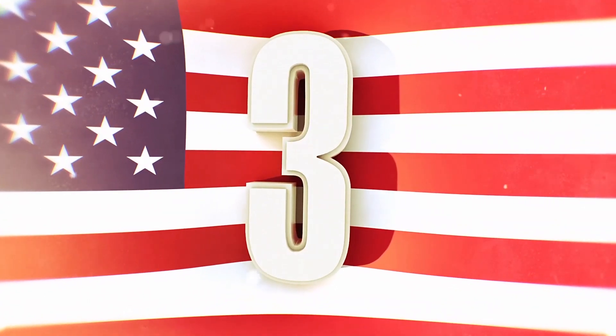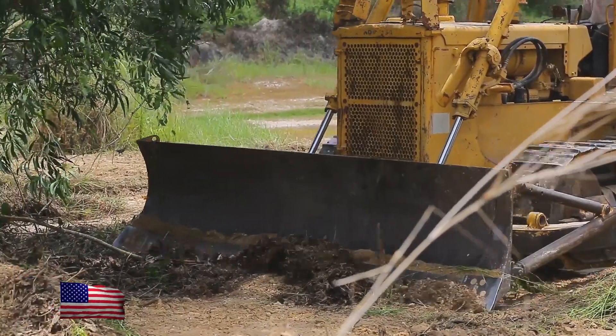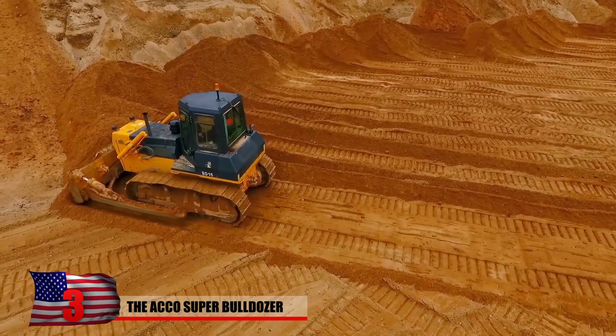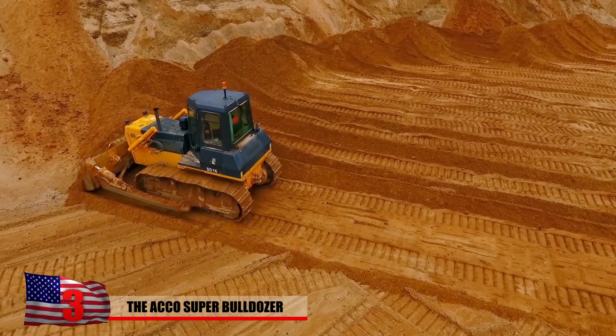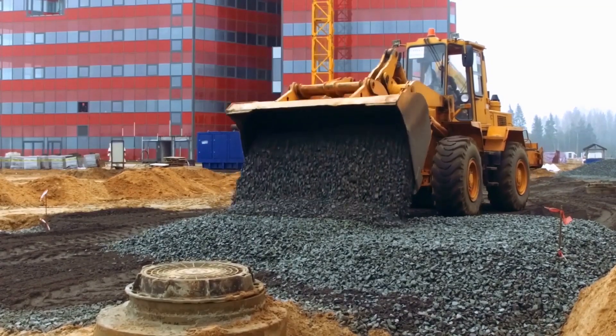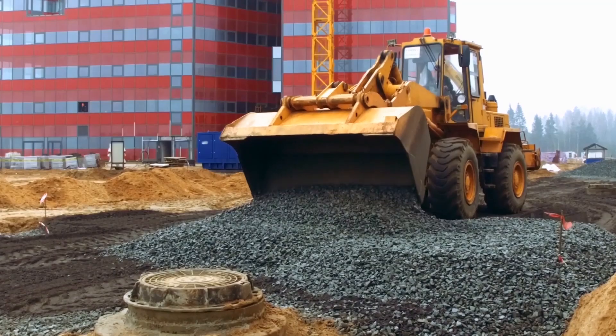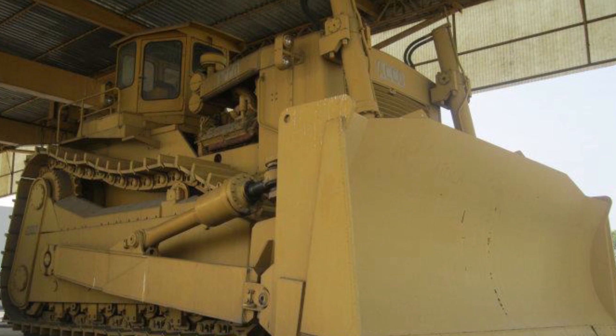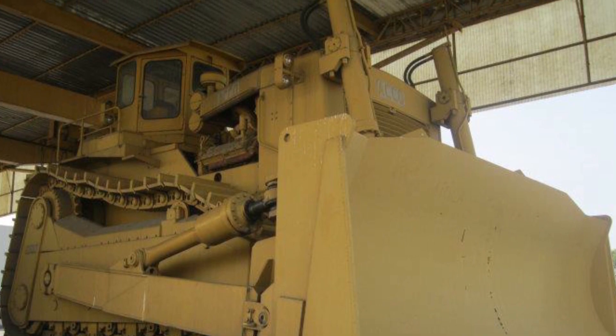Number 3: The Acco Super Bulldozer. Bulldozers are vital for moving material, clearing off overburden, and more on mining or construction sites. The bigger they are, the more earth you can move. The Acco Super Bulldozer is well and truly the biggest bulldozer ever made. It was built in Portoguaro in Northern Italy by the Umberto Acco Company, who took a very unique approach — using caterpillar parts for the majority of its body.